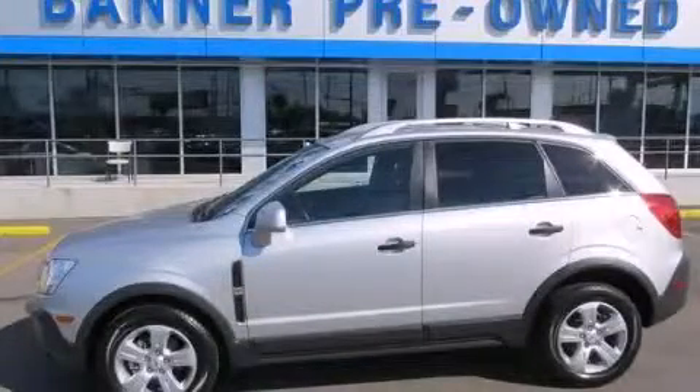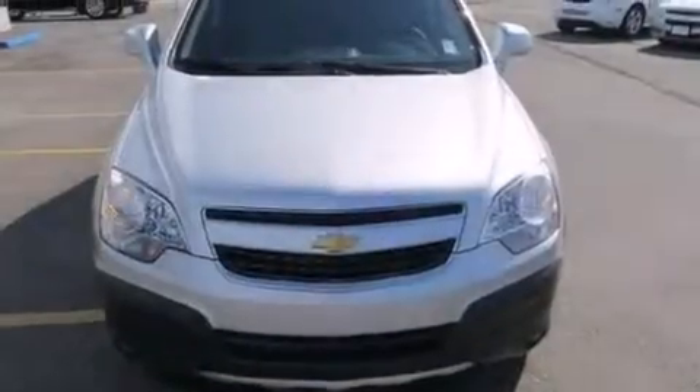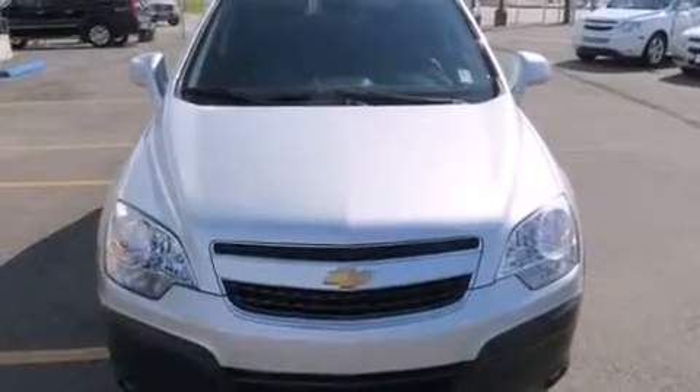This is a 2013 Chevrolet Captiva. It has a four-cylinder engine and an automatic transmission.